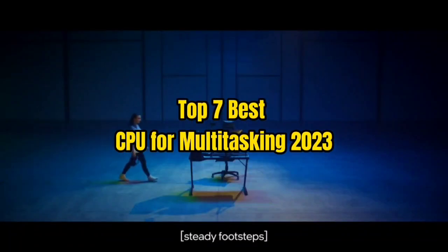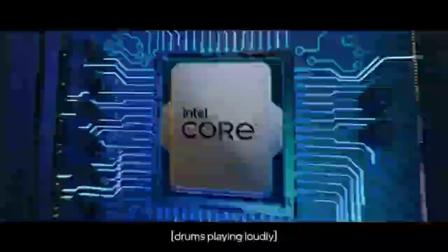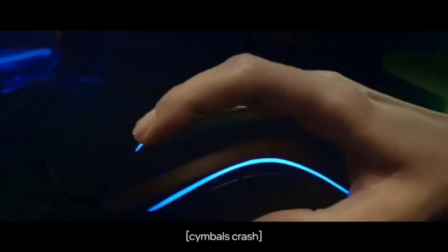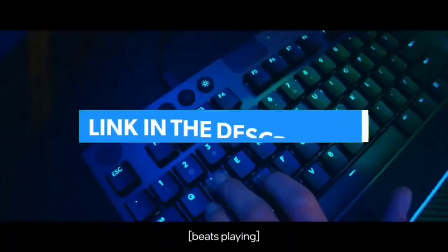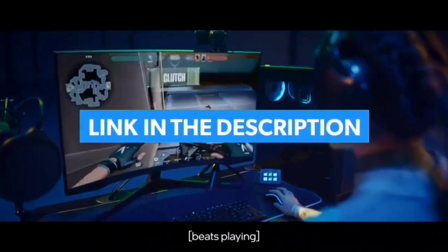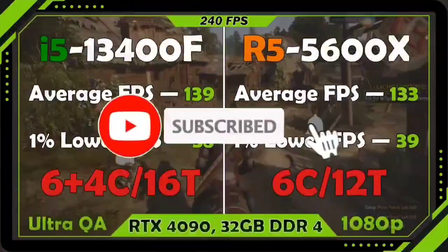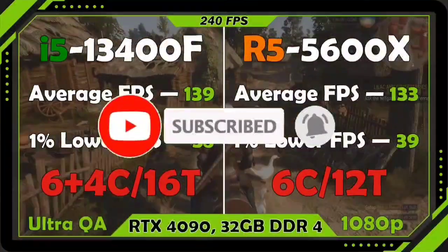Top 7 Best CPUs for Multitasking 2023. Through extensive research and testing, I have put together a list of options that will meet the needs of different types of buyers. For more information, I have put links to products in the description — make sure to check it out. Like the video, comment, don't forget to subscribe, and let's get started.